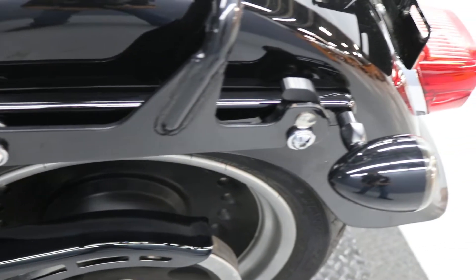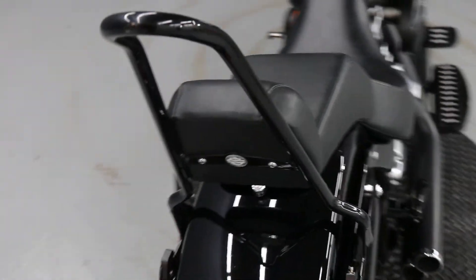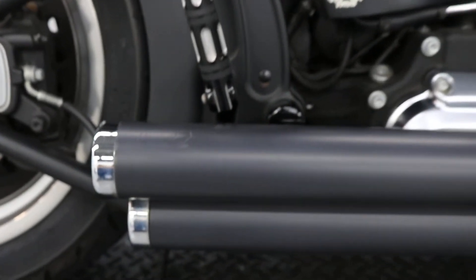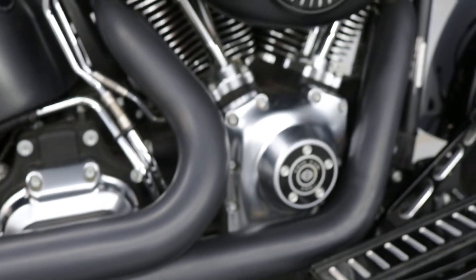The ability to put some bags here if you wanted. Good sissy bar, great seat — really thick and really dense. Rambo brakes in the rear. We got Super Trap on these exhausts — full exhaust system, Super Trap.